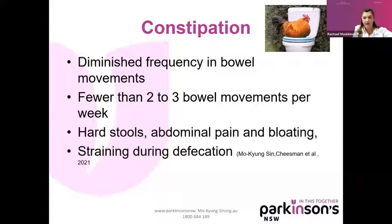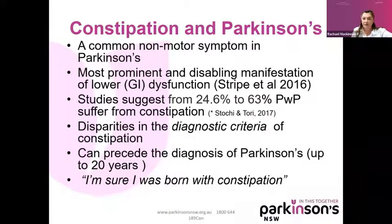In Parkinson's, constipation is a very common non-motor symptom. Some people say it's the most prominent and disabling manifestation of GI dysfunction. Studies in the databases range from a prevalence of 24.6% to 63%, although some studies suggest up to 80% of people have constipation. Some of those disparities in the statistics may relate to diagnostic criteria — for example, whether constipation is defined as less than a daily bowel motion or every second day. We also know it can definitively precede a Parkinson's diagnosis by up to 20 years.